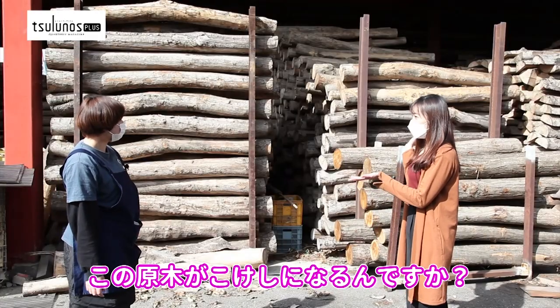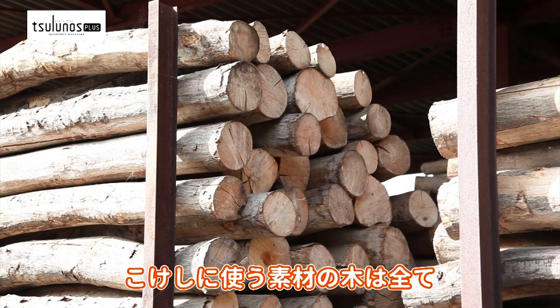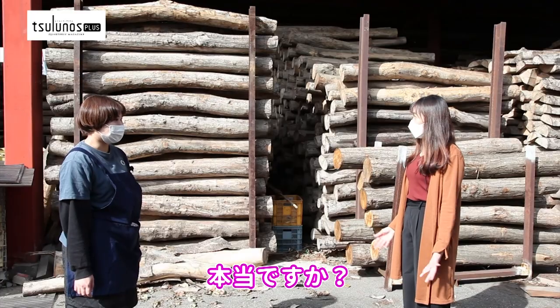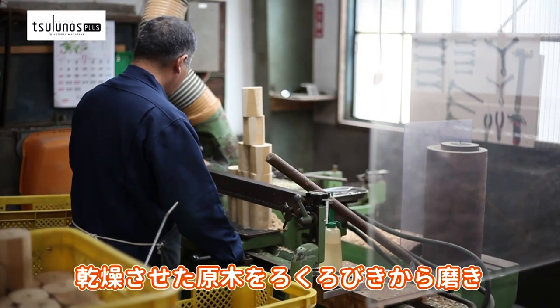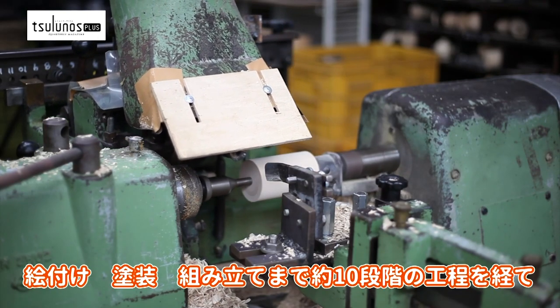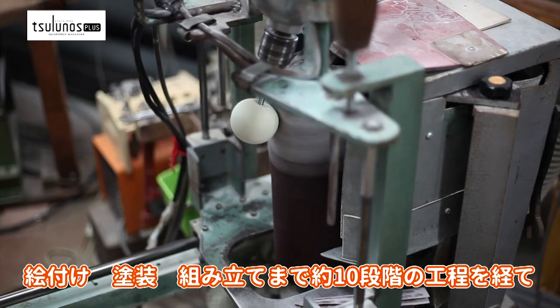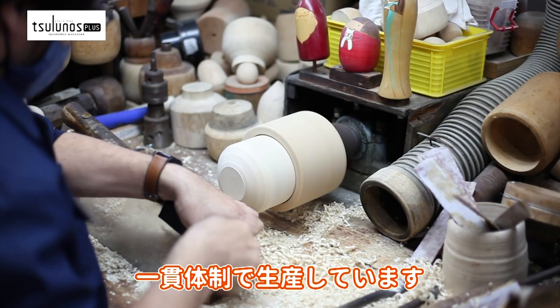Will this raw wood become a Kokeshi doll? Yes! All of the materials used for the Kokeshi dolls are from the mountains of Gunma. The process of making the dolls has about 10 different stages, from shaping and polishing the wood with a lathe to painting and lacquering.